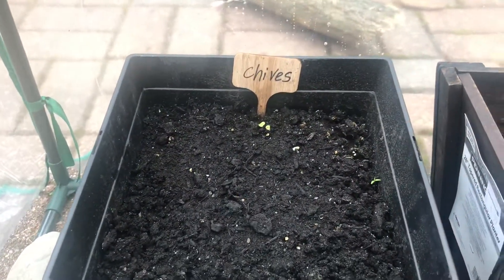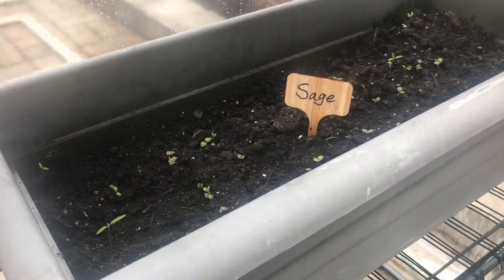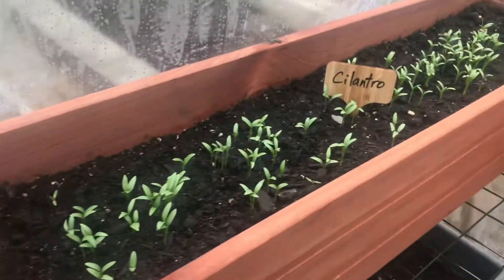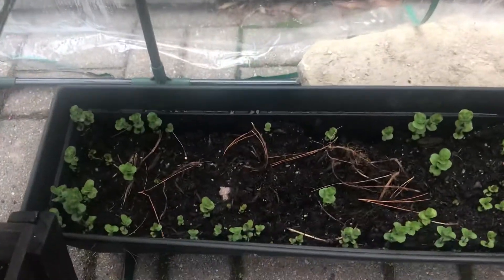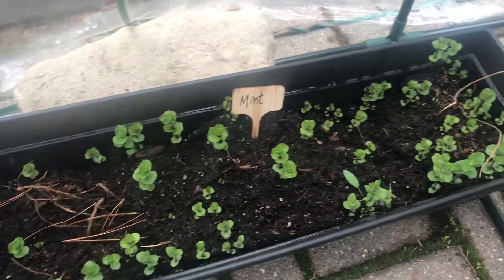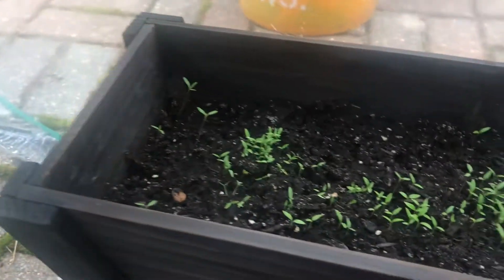I've got chives that are coming up, oregano, some sage. Cilantro is doing really well. I've got mint down here, some dill, and parsley.